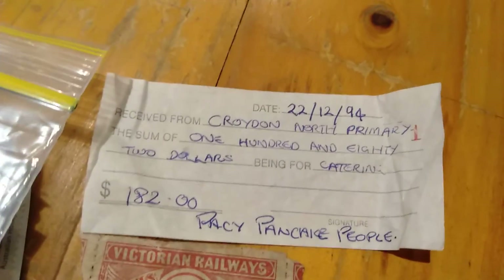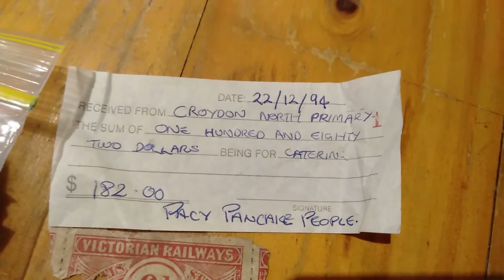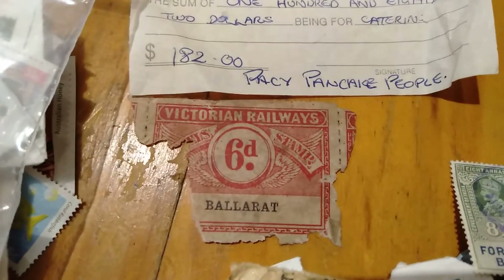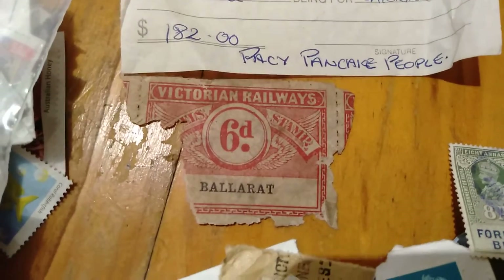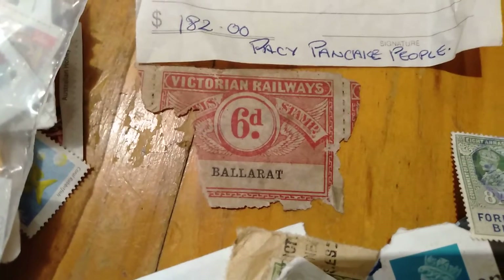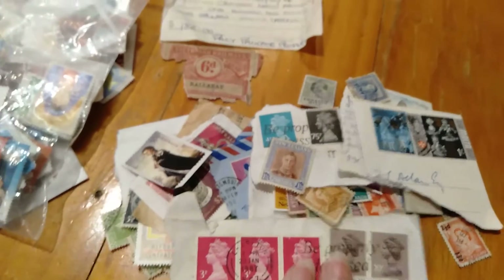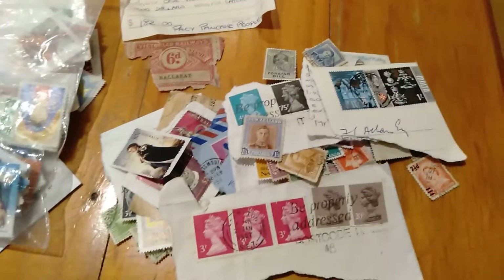I found some stamps, and look at this receipt from 1994 — Croydon North Primary School, $182 for 'Pacey Pancake People'. And then this railway ticket: Victorian Railways, six pence to Ballarat. That was all there was, just that bit. Anyway, I found all these stamps with the Queen on and other royalty.